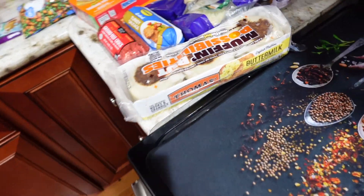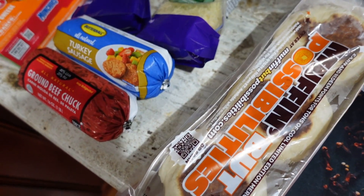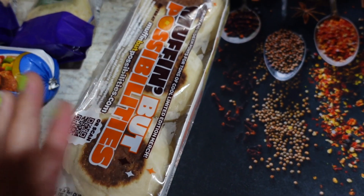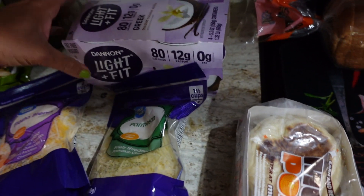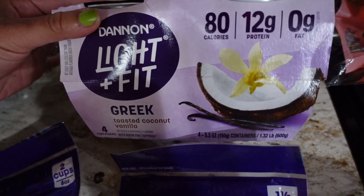Welcome back! We're going to start off this vlog with a grocery haul — haven't done one in a really long time, so I hope you guys enjoy. We got some English muffins; I've been eating the heck out of these. I like to eat them with avocados in the morning — avocado English muffin toast, whatever you want to call it. It's really good. I also bought some toasted coconut vanilla; this stuff is really good and I haven't had it for a long time, but it's a good snack.